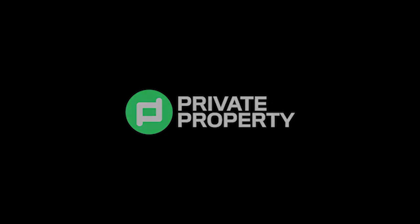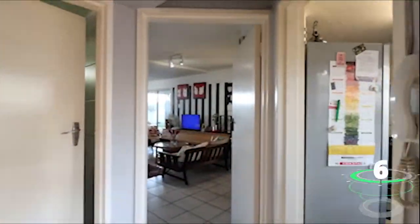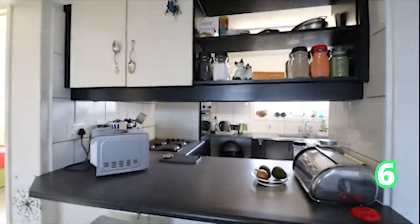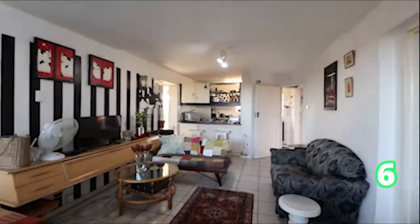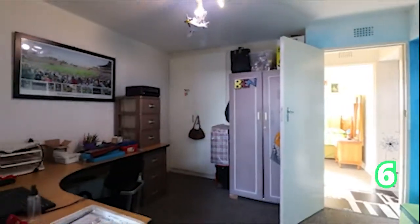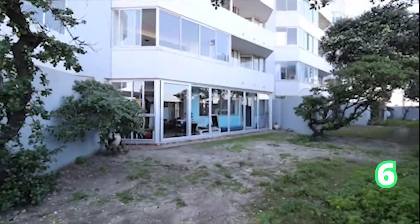And we head on over to the southern suburbs — Muizenberg. If you know Muizenberg, you know it is filled with amazing amenities nearby: the flea market, the ocean, and amazing fish and chips. A three bedroom apartment with two bathrooms. This is also known as living the free life — less boundaries and more freedom, surrounded by the very best holiday lifestyle locations. As we go into the lounge area and the patio area, this apartment is absolutely amazing for the first time home buyer.